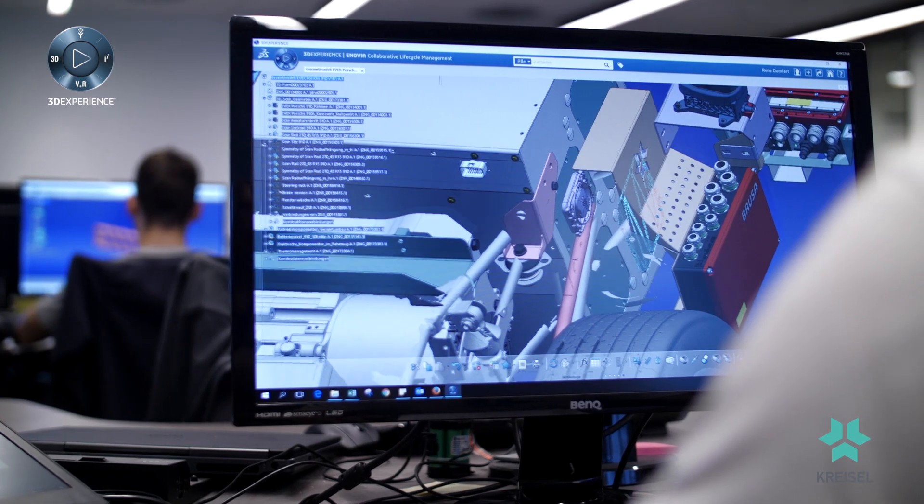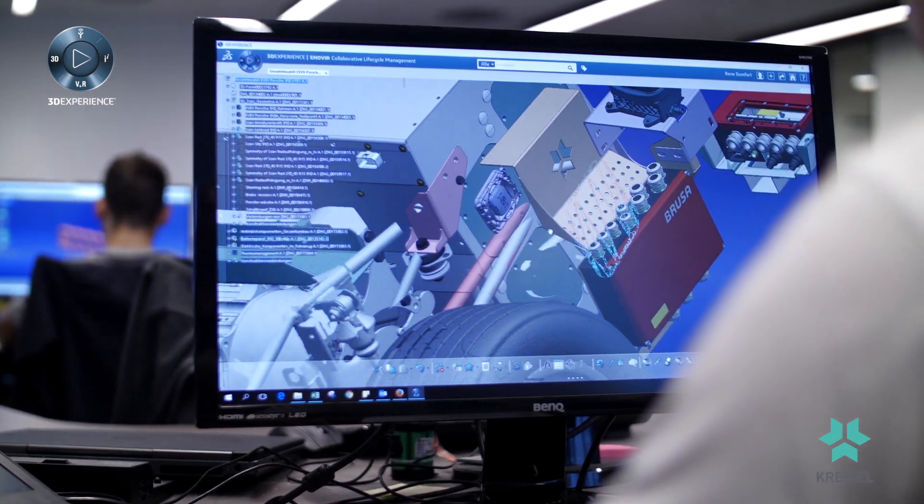The Electric Mobility Accelerator maps our process during all development stages. It provides all of the necessary tools to cover any development topic.